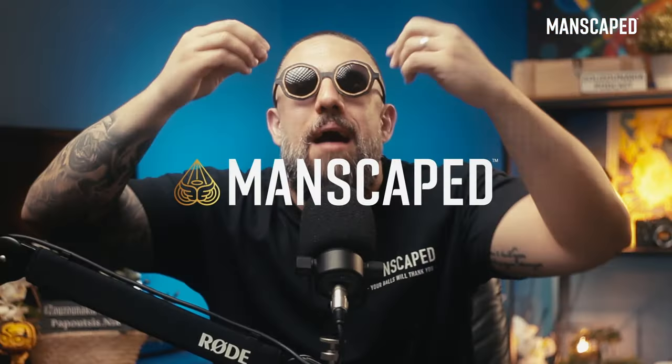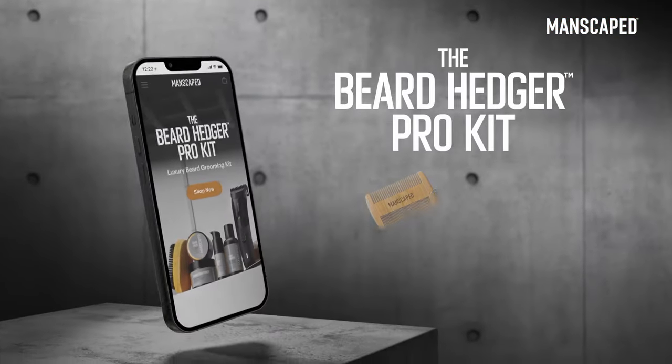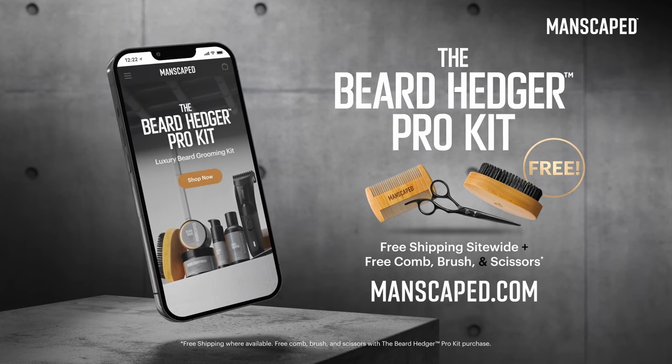You guys trust me on cars — you can trust me on beards as well. I love this. It's now my go-to shaver. Upgrade your facial grooming routine today at Manscaped.com. Go to Manscaped.com today and get free shipping on all orders.